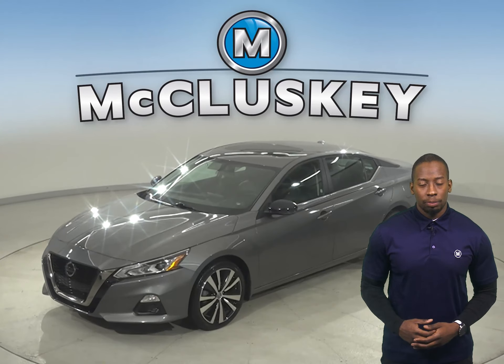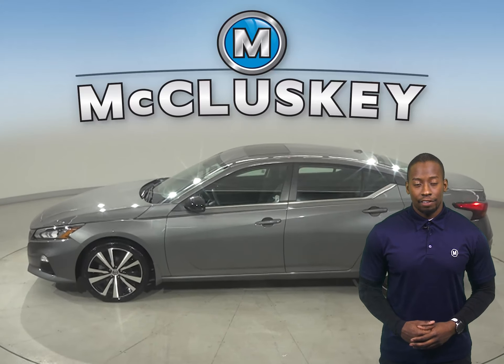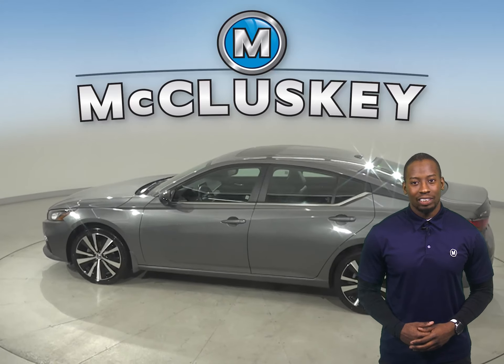This 2019 Nissan Altima has 47,000 miles on the odometer, and that means it is covered by our free lifetime warranty.